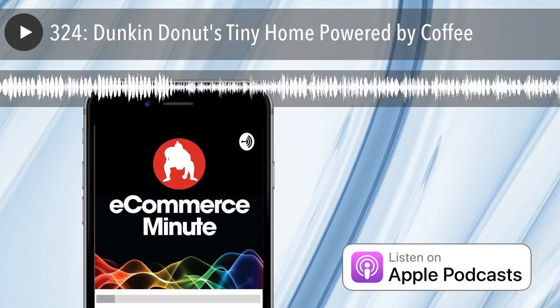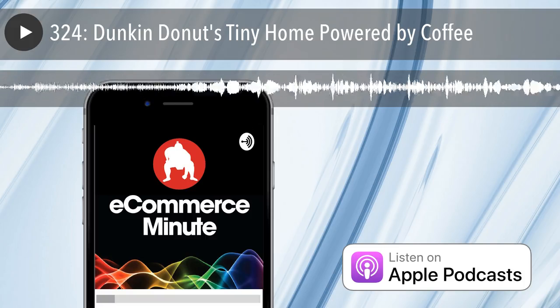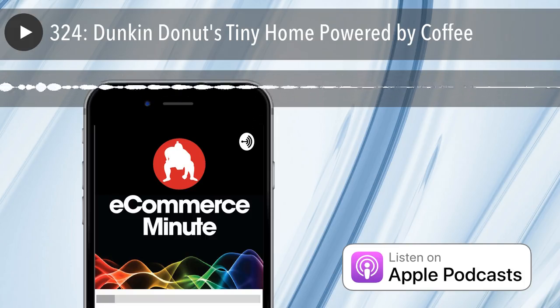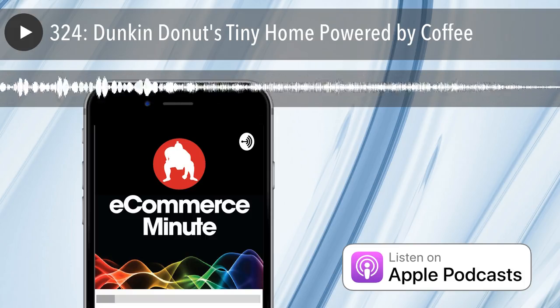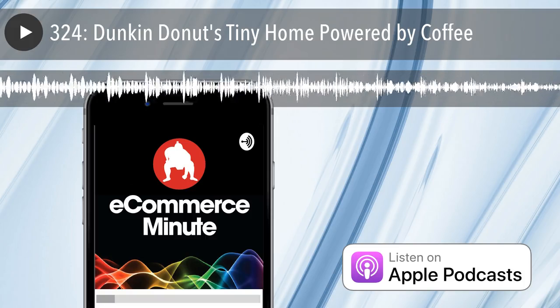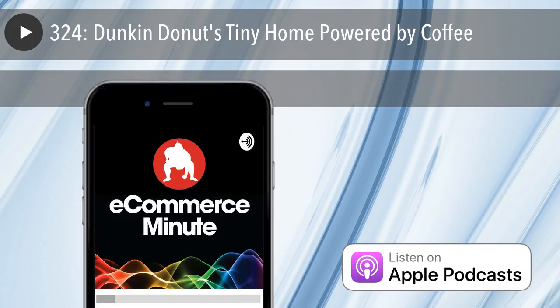We've got some pictures of this groovy little tiny house on our website, ecommerceminute.co. And as I said, you can see the 360-degree walkthrough video at duncanathome.com. Bart, do you have anything to add to this hot, delicious story? Drink more coffee so we can power more houses. Power more houses. That's your E-Commerce Minute for today. We'll see you on the internet tomorrow.